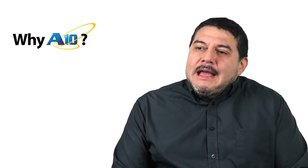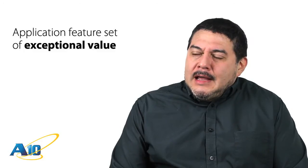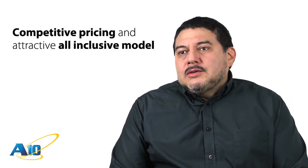We finally chose A10 primarily because of the application feature set, which is of exceptional value. And the price point, which was very good, very competitive. And also the pricing model.